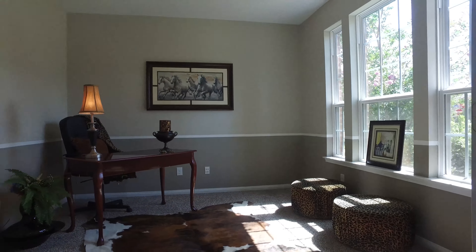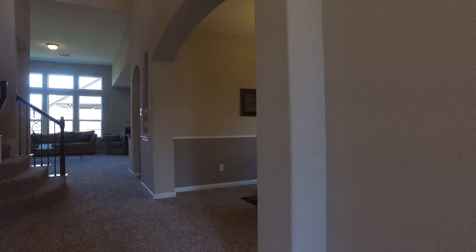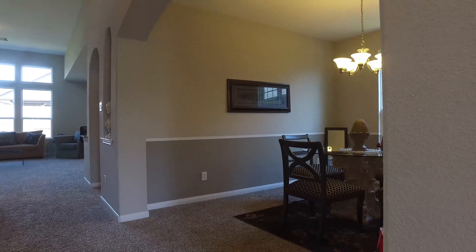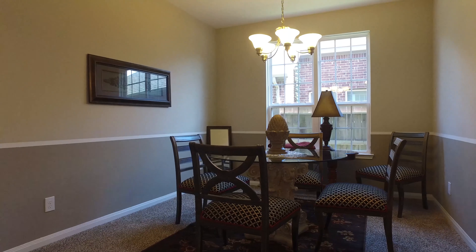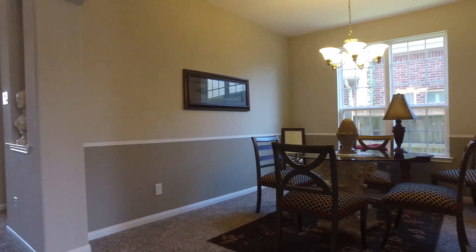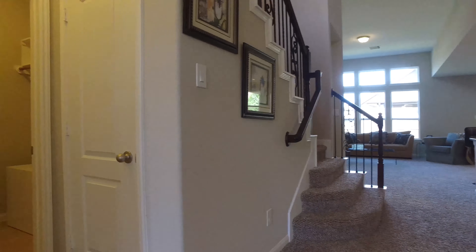Lots of natural light pours into this home with large windows off the front of the house. Look at this formal study with a chair railing and beautiful windows. Then into the formal dining room, which is large. It also has a chair railing, beautiful chandelier and nice natural light.